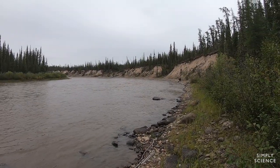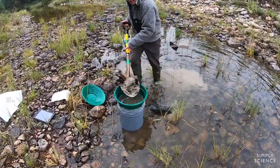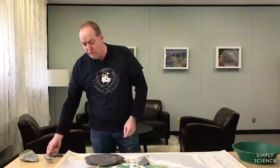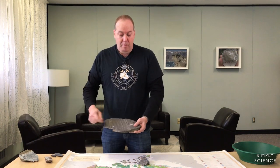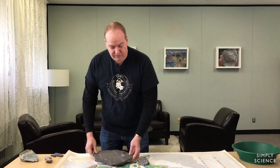We are working backwards now by going into an area, collecting these samples, and trying to go back up the glacial flow direction to find a mineral source.